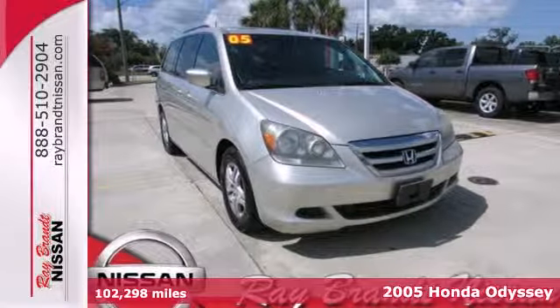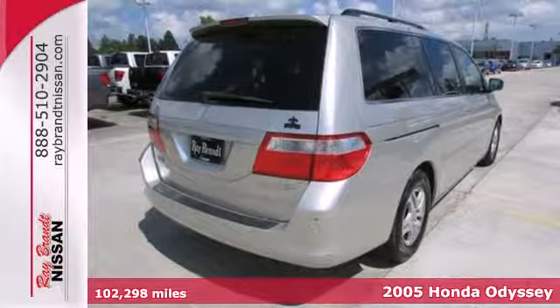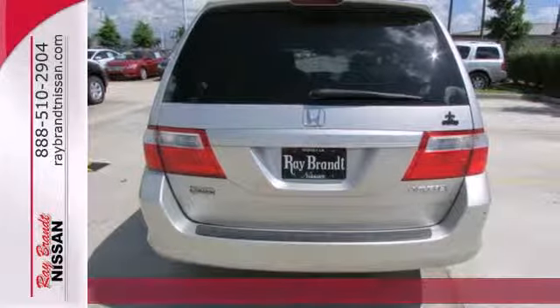It's a 2005 Honda Odyssey. It comes standard with power brakes, a tachometer, sliding driver's side door, power windows, and a tilt steering wheel.